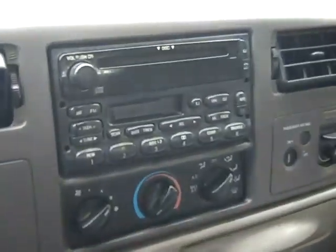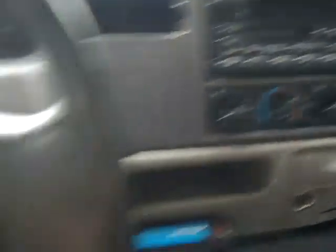You also have a CD player with AM/FM radio and cassette deck, cruise control, and front airbags.